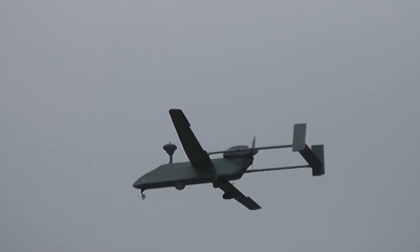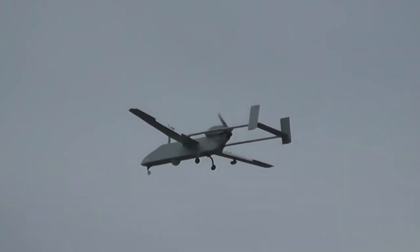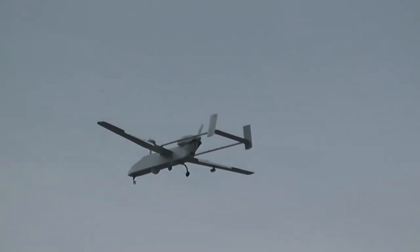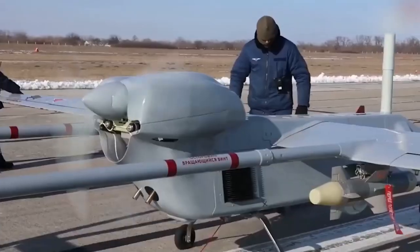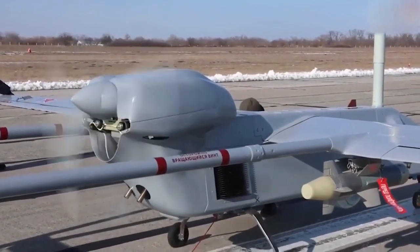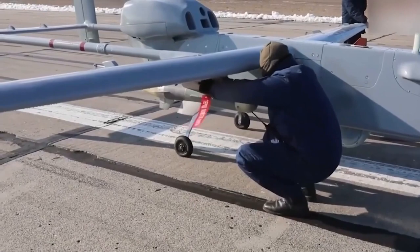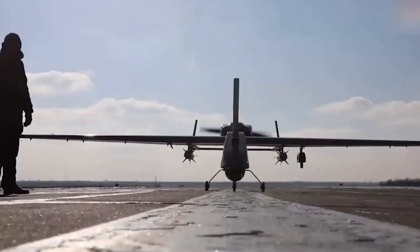Searcher has the ability to fly continuously for long periods of time and to perform missions in various weather conditions. The main advantage of Searcher is its multi-purpose configuration, which allows it to be used in various fields of activity. It can be used for reconnaissance and surveillance, communications.